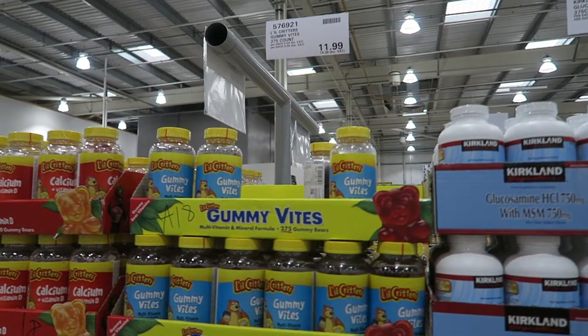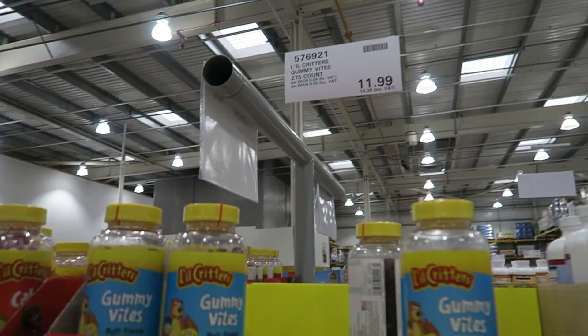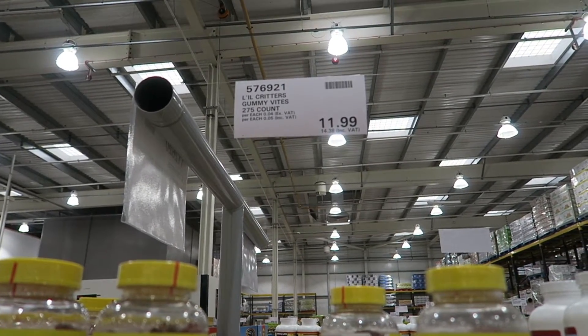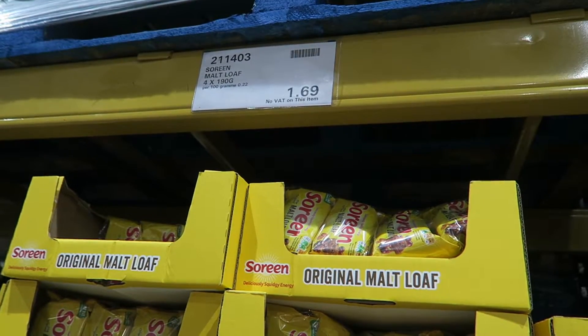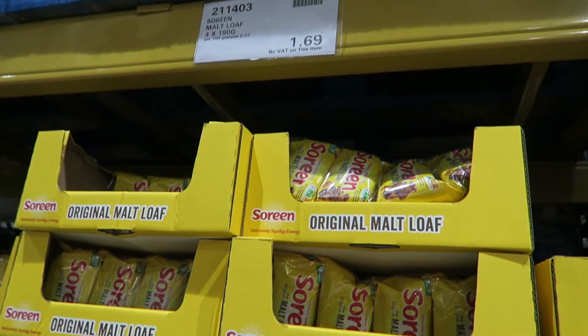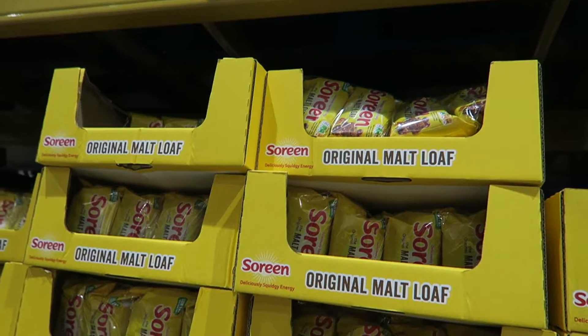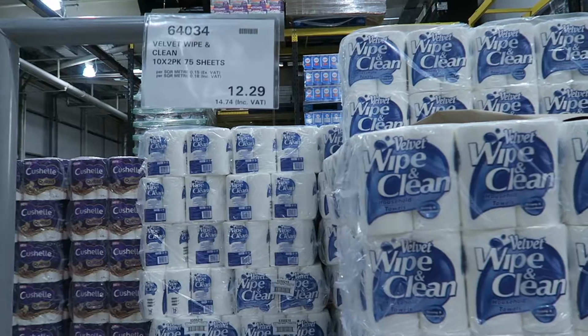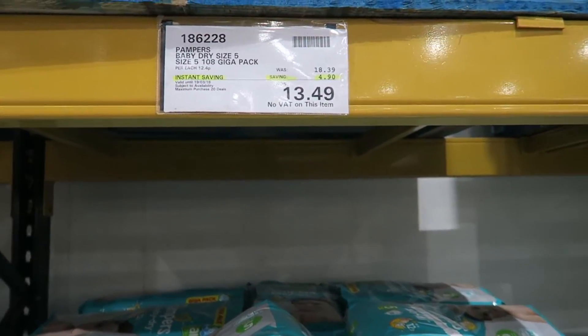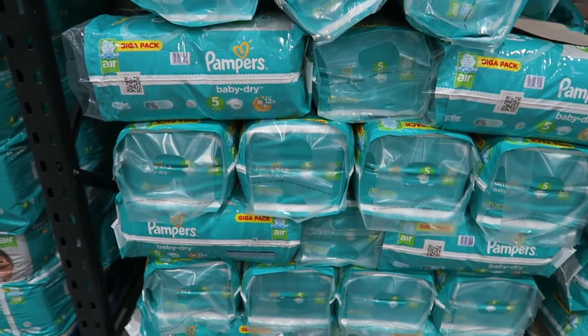First up is vitamins — we get this huge packet of multivitamins for the kids for about £14 for 275 little gummy vitamin sweets. Their cakes and baked goods are really great value; you can see here there's four packs of saurine for only £1.69. There's quite often no VAT on their food items. We always buy our kitchen roll and toilet roll in Costco, and nappies if you've got babies are quite often on offer and work out really good value.